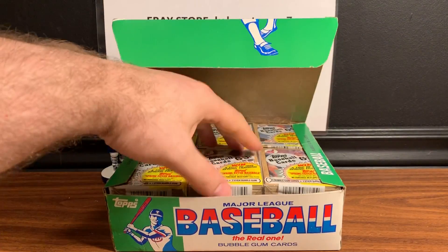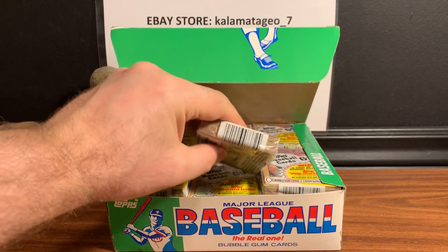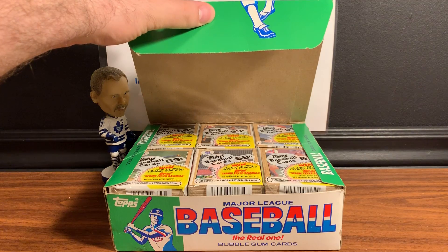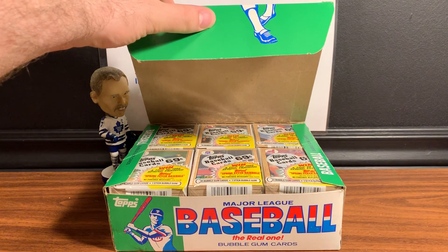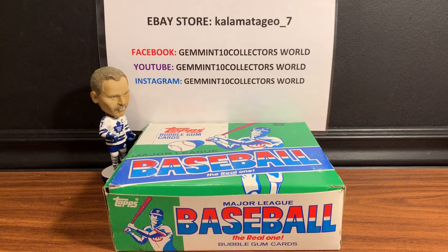So the cello packs are kind of double the size of normal packs, and I think they have the gum in the middle. We have six packs with four rows deep, so we're looking at about 24 of them. Since there are so many cards, I'm going to break this video into four parts and I'll do a row on each part.